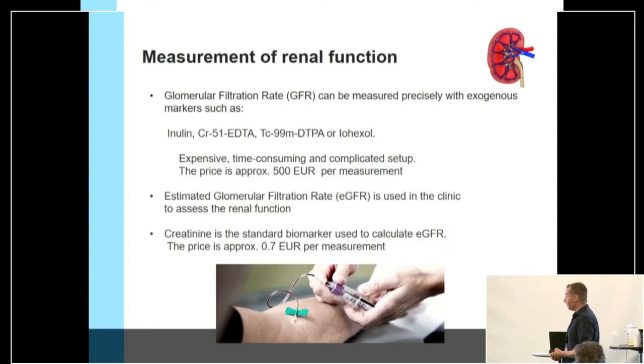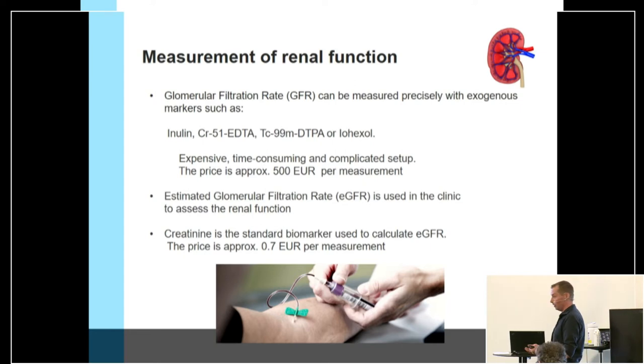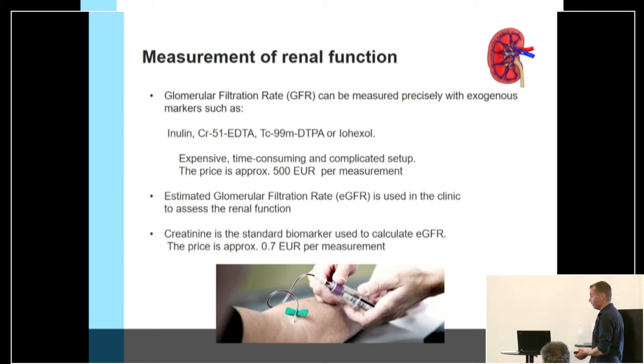We can measure kidney function very accurately with exogenous markers, for example inulin or technetium. However, this is time-consuming and expensive — the price for one measurement in Denmark is approximately 500 euros. So instead, we try to use endogenous markers measurable in the blood. The commonly used biomarker in Denmark is creatinine, which is fast to analyze and costs below one euro.